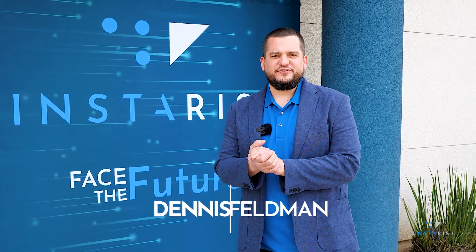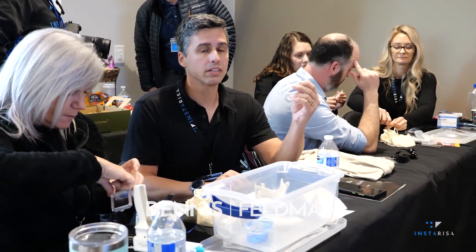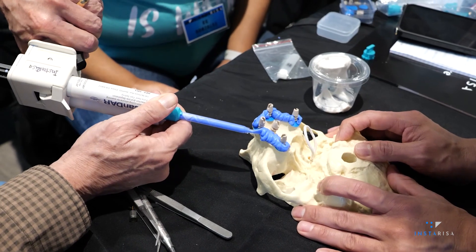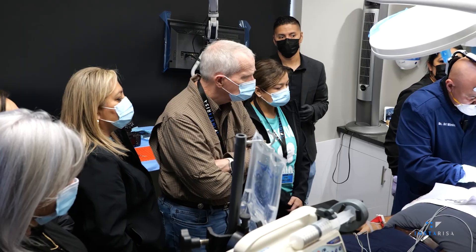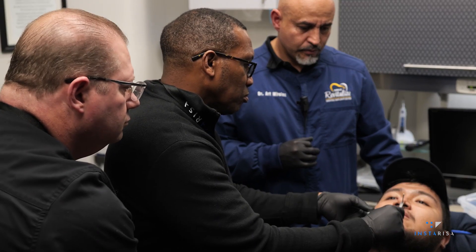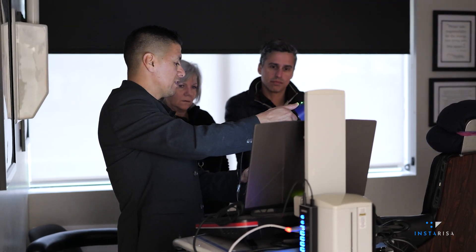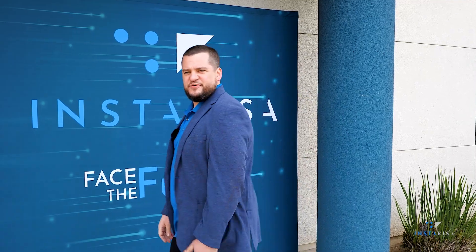Hey folks, Dennis Feldman here from InstaRisa. I'm coming to you live from Clovis, California, and I wanted to talk a little bit about our course and our workflow. I know you've heard about them — you're probably wondering what's in it for you, why should you come out to California? I just wanted to share with you what goes on at our courses and what goes on in Dr. Morales's practice. I'm sure you've heard about Dr. Morales and Fernando Polanco and what they're doing here. So let's come on inside and take a look at what's going on.